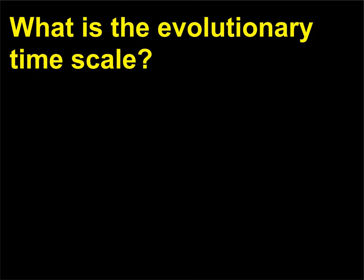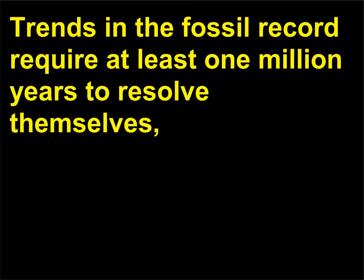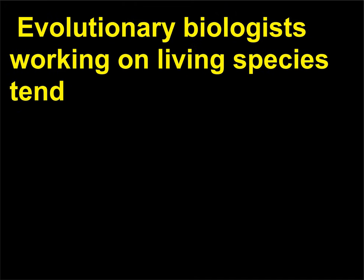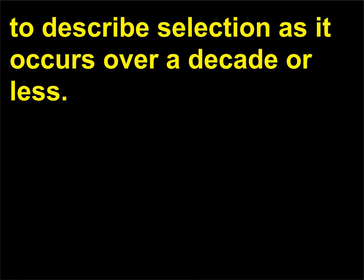What is the evolutionary time scale? Trends in the fossil record require at least 1 million years to resolve themselves, and so paleontologists tend to work on a scale of 10 to 20 million years. Evolutionary biologists working on living species tend to describe selection as it occurs over a decade or less.